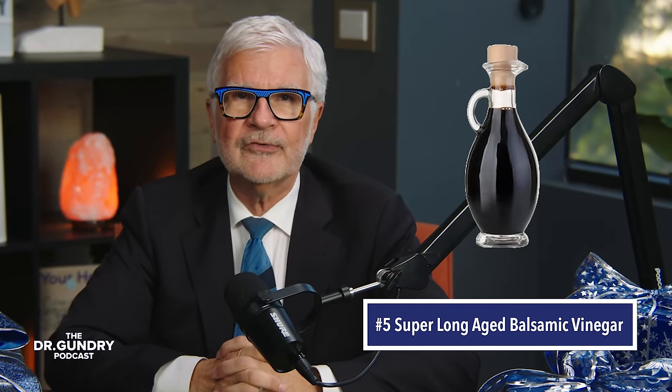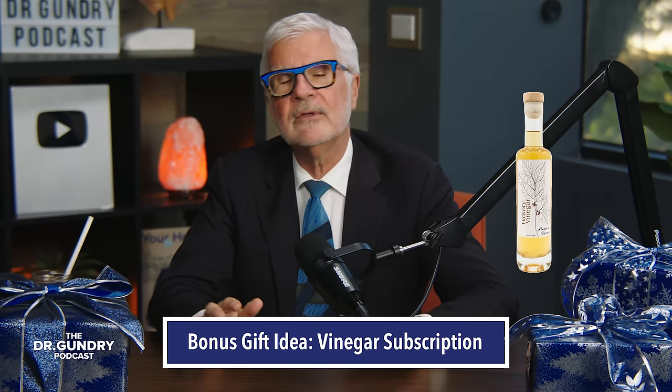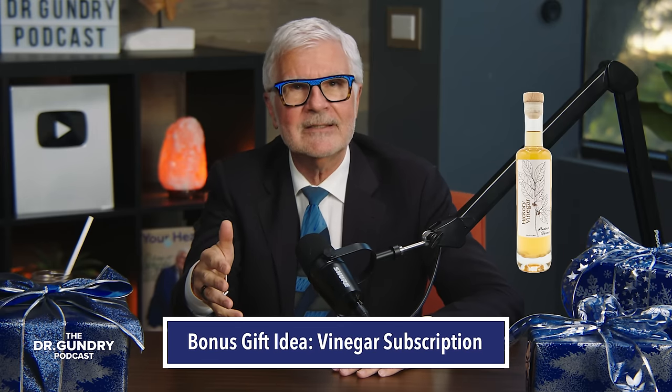Number five — this is a fun one: super long-aged balsamic vinegar. Each year, the team at Gundry MD gives me a special birthday gift, and about two years ago they found this very rare traditional balsamic of Modena, Italy, aged 25 years. I so love receiving them because, let's face it, I would never spend that much on a bottle of vinegar for myself. But those are the best gifts — things you'd never dream of spending the money for yourself. Or a vinegar subscription, like the Lindera Farms one — and I have no affiliation with them, they didn't send me money to tell you this — it's a great gift that keeps on giving with three different vinegars shipped throughout the year.